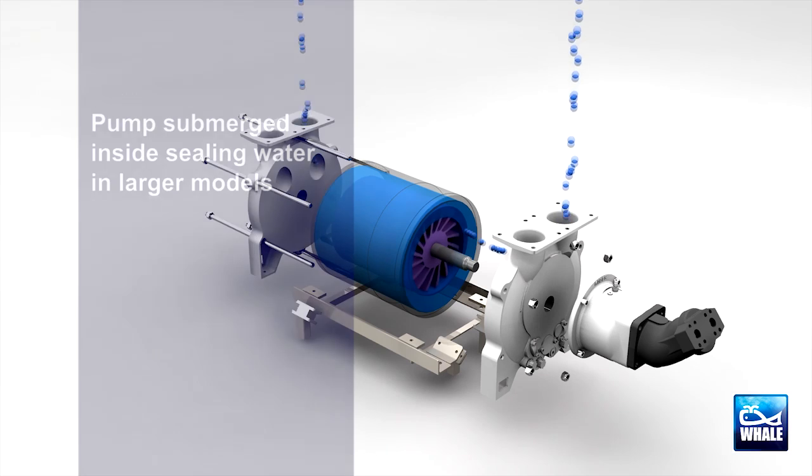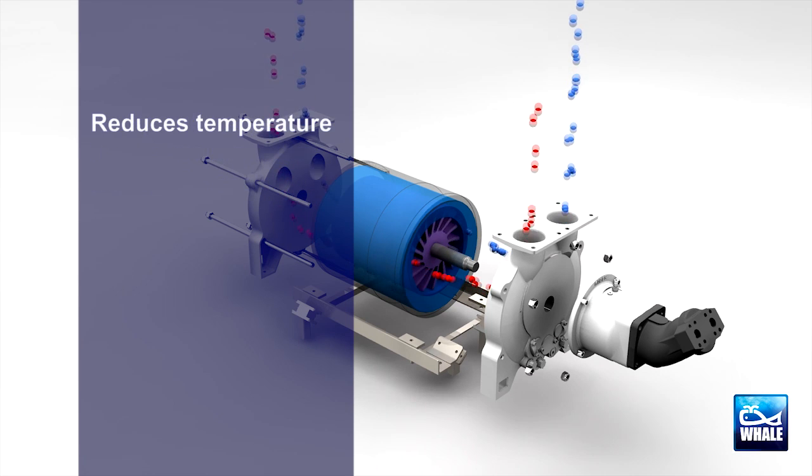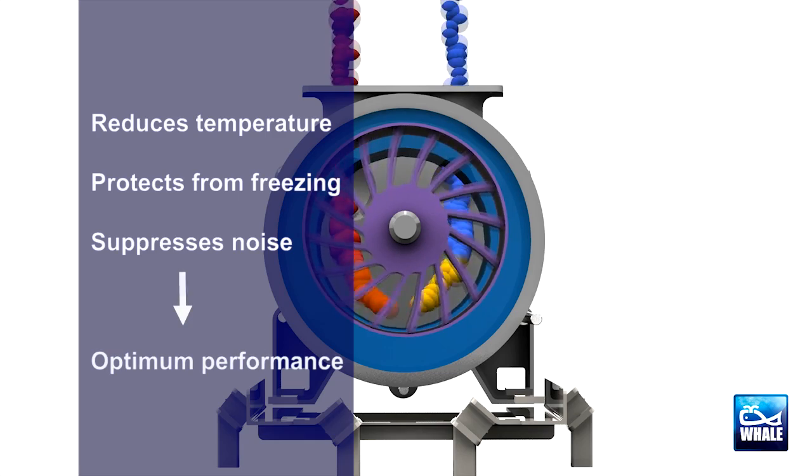With the larger models, the pump is submerged inside the sealing water, which reduces operational temperature, protects it from freezing in winter and suppresses noise, all of which also optimise performance.